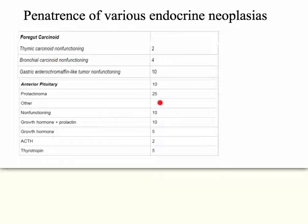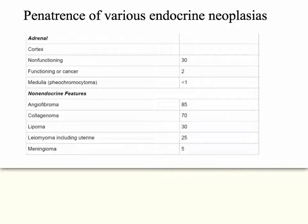With the pituitary, the most common is prolactinoma. Non-functioning tumors are about equal to prolactin and growth hormone secretion combined. Growth hormone alone is only 5%, and you can also get thyrotropin and ACTH. With the adrenal gland, problems with the cortex almost never secrete cortisol — it's very, very rare. However, non-functioning tumors in the cortex are pretty common, and less than 1% get a pheochromocytoma of the adrenal medulla.